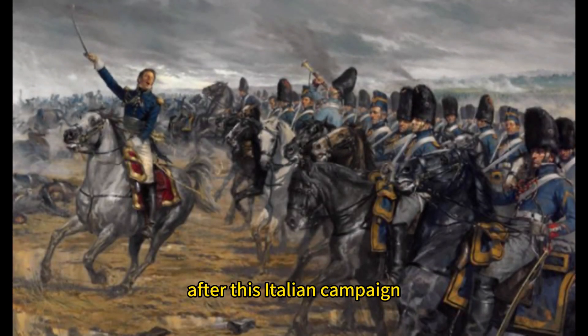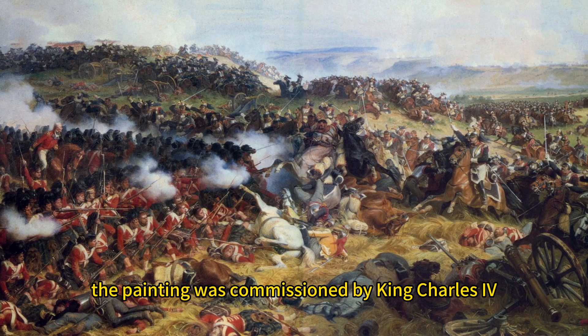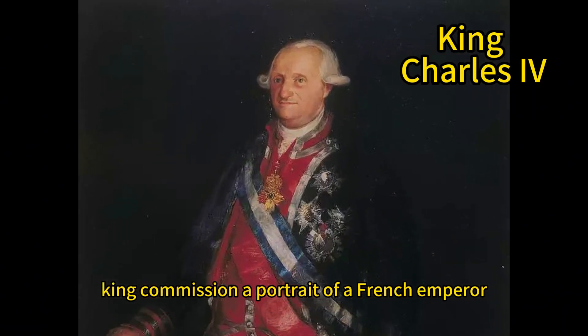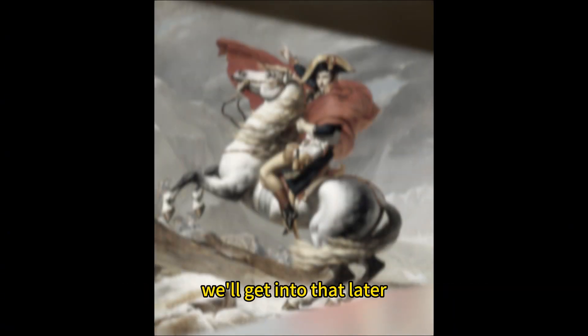After this Italian campaign, the painting was commissioned by King Charles IV of Spain. But why would a Spanish king commission a portrait of a French emperor? We'll get into that later.